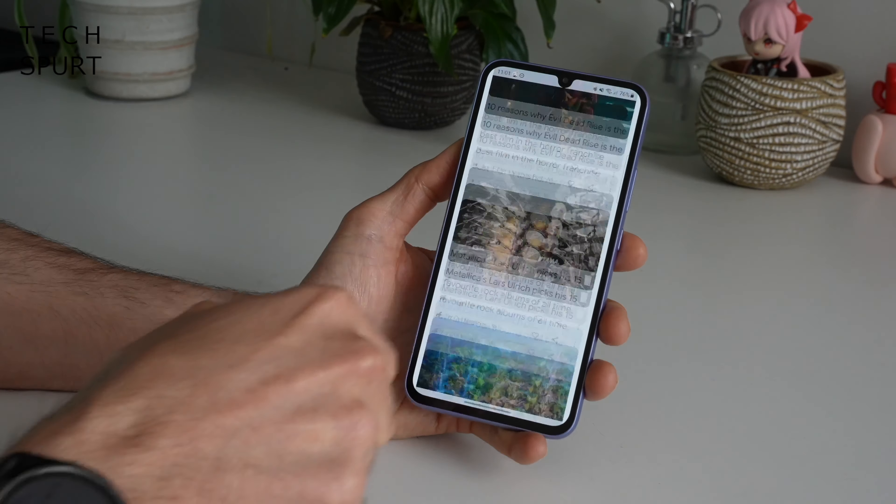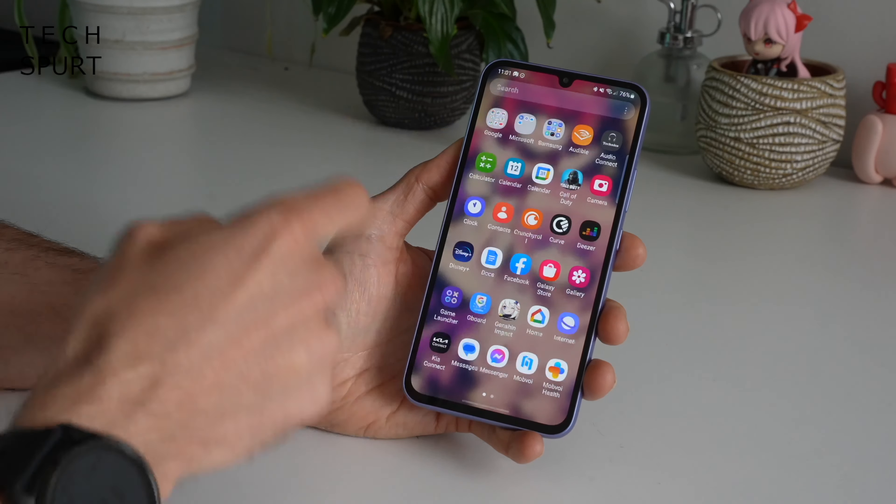But overall, I would say the Galaxy A34 is decent value for this price. Otherwise, another alternative is the Galaxy A25 5G, which Samsung just launched alongside its S24 flagship phones. I haven't had a chance to properly test it out myself unfortunately, but it's another option worth considering.